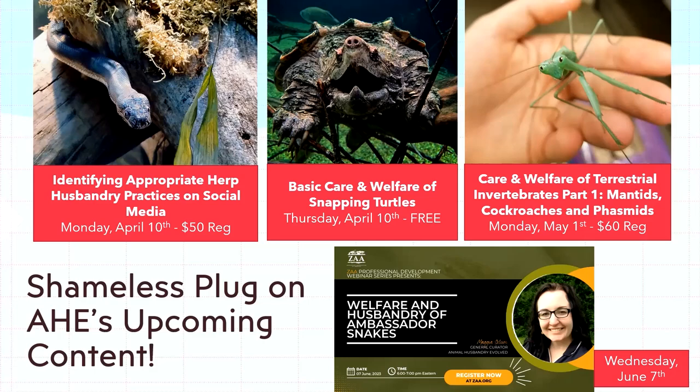I have an alligator and a common snapping turtle class free, just like this one, on the 10th. There's going to be a big series throughout this year on terrestrial invertebrates because I absolutely love bugs, and I'll be speaking for ZAA. I can't stand promoting myself, but I've realized the extent of content I've made.